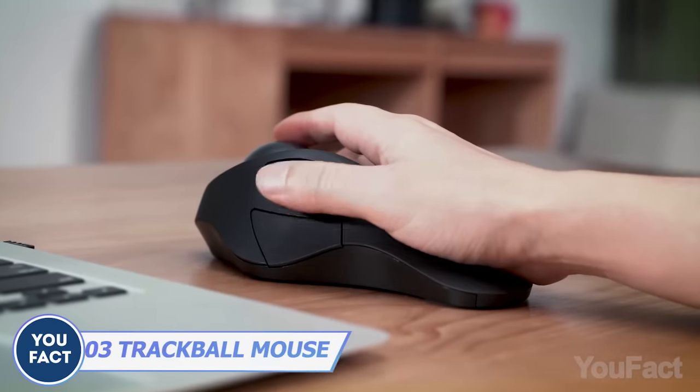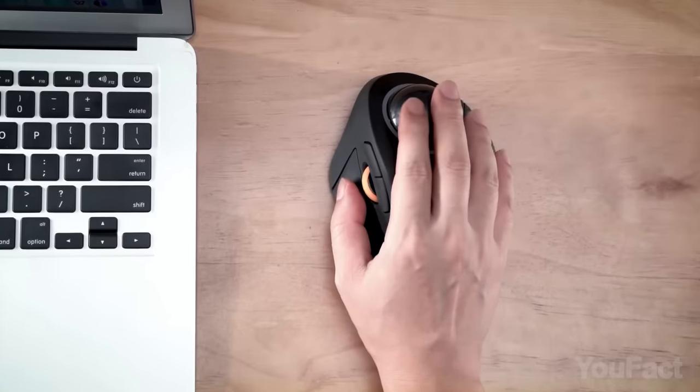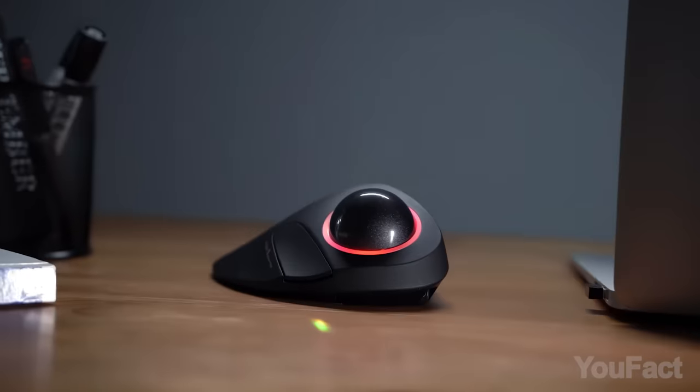Here's another mouse, ideal for long working sessions. There's a massive 1.7-inch trackball for smooth tracking, and there are some other quick access buttons too. And that RGB ring looks great.